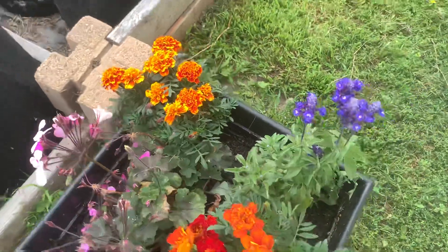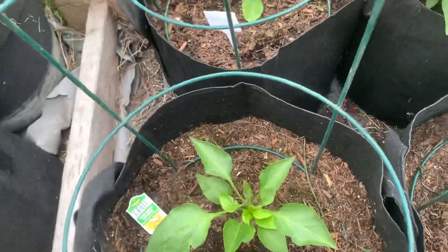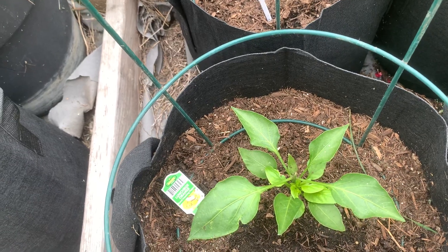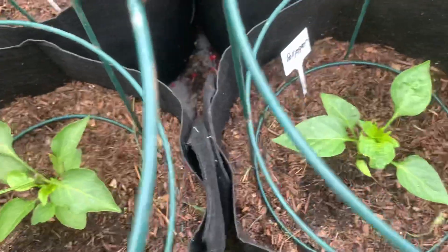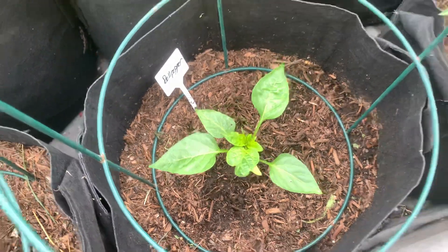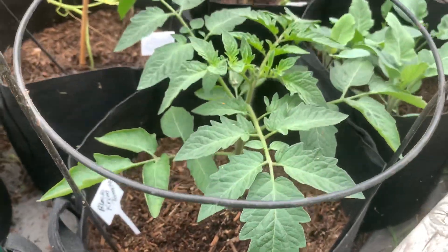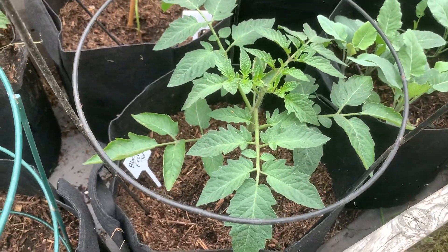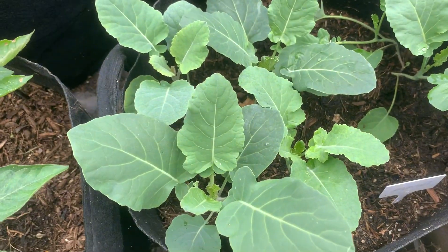Some more pollinators here. This one is a lunchbox orange sweet snacking pepper. Here I have just a regular green bell pepper coming up. This is my black creme tomato plant. And there are lots of turnips coming up here.